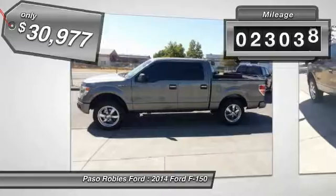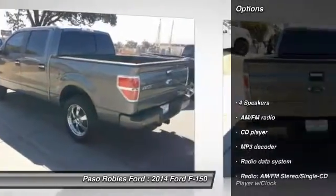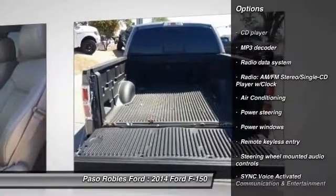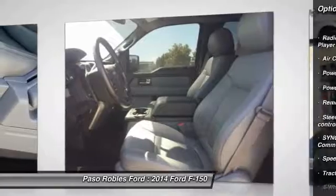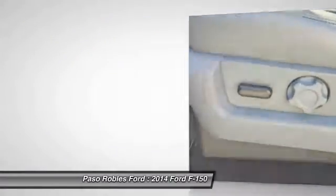This vehicle has less than 25,000 miles. Here are some of this vehicle's great options: traction control, dual airbags, air conditioning front, power steering, alloy wheels, four-wheel disc brakes, center armrest, fog lights, power windows, security system.